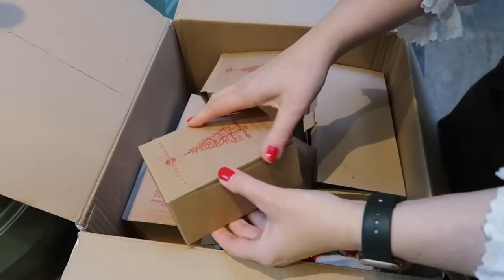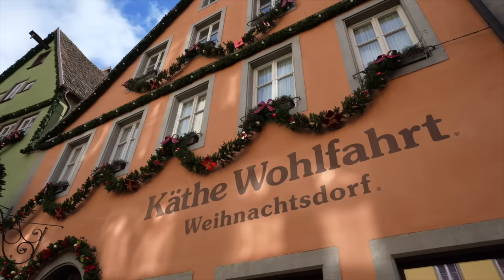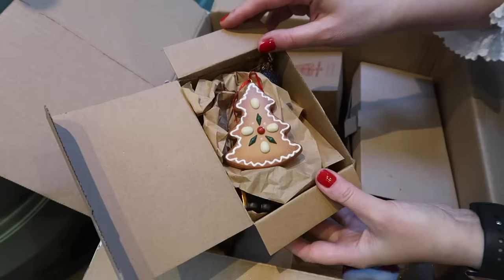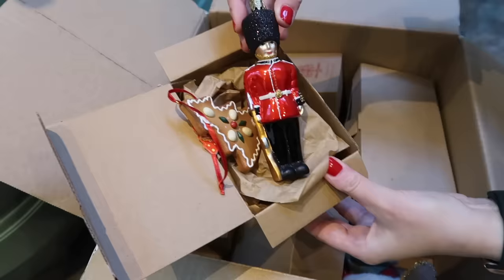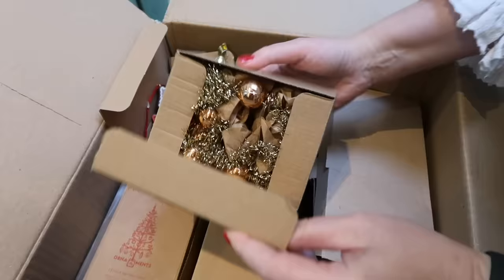Judging by the packaging — oh no, that's not tinsel. This is actually from Käthe Wohlfahrt. We just went to Käthe Wohlfahrt in Rothenburg ob der Tauber and it was amazing. This is from Käthe Wohlfahrt — the soldier as well, which was a gift from my sister actually. Love this so much. But I'm looking for the tinsel because that has to go on the tree first.